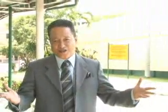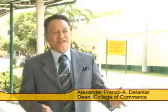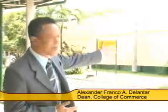Welcome to Cebu Institute of Technology. Upon your entry at the CIT main gate, you were greeted by the huge welcome sign.